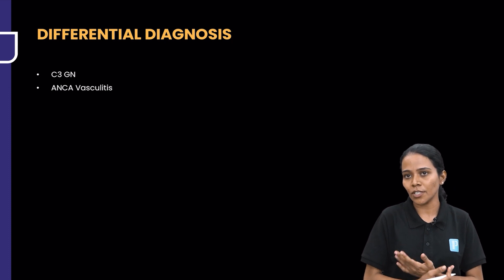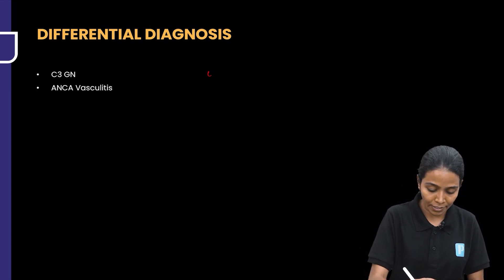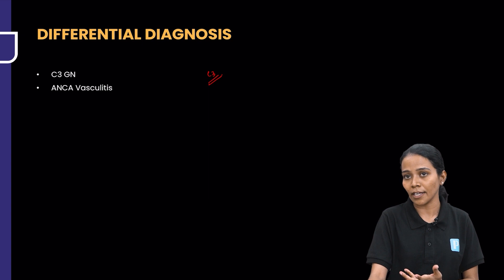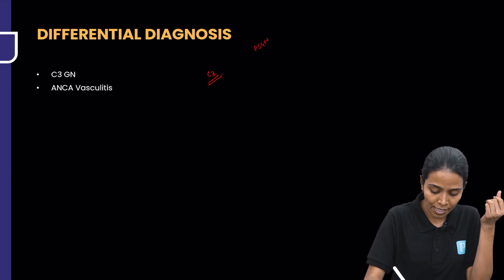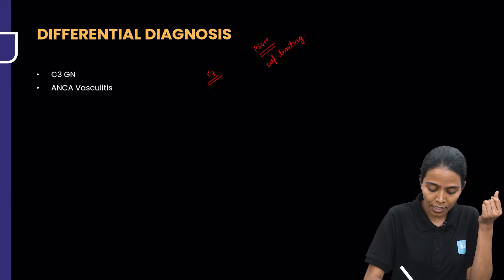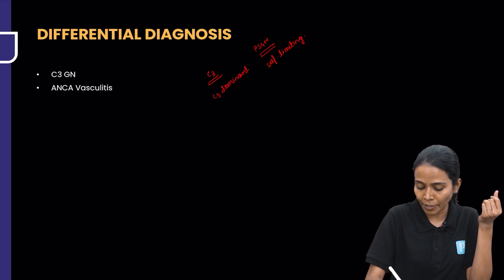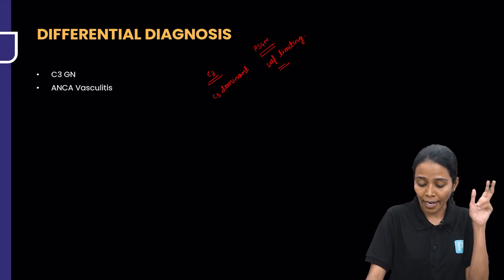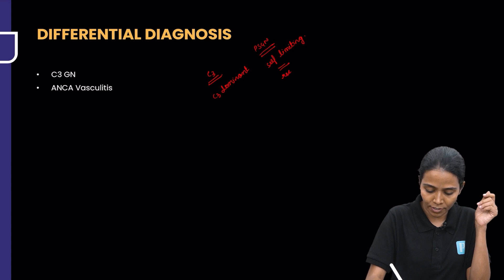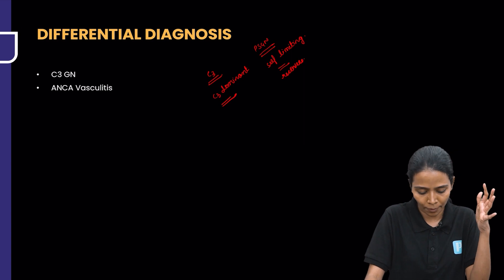The differential diagnosis includes C3GN, because there are plenty of C3 deposits in the kidney. PSGN is a self-limiting disease; in C3GN, C3 is dominant on investigation, whereas in PSGN, C3 need not be dominant. That is how you differentiate — PSGN generally recovers, whereas C3GN does not recover and will have C3 deposition in the kidney for a long time.